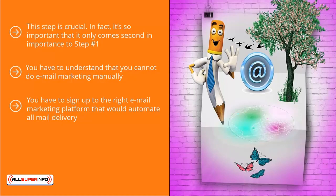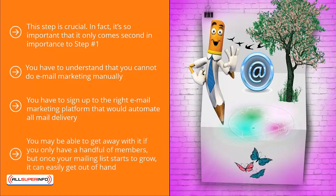You might think that this is a pretty simple process — it isn't. It's very hard to manually keep track of people signing up and unsubscribing to your list. You may be able to get away with it if you only have a handful of members, but once your mailing list starts to grow, it can easily get out of hand.